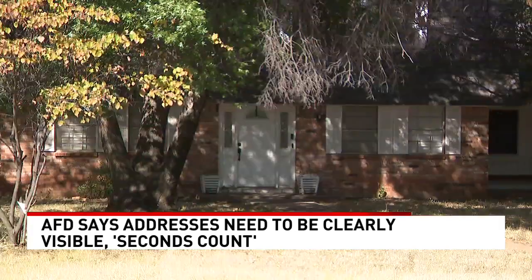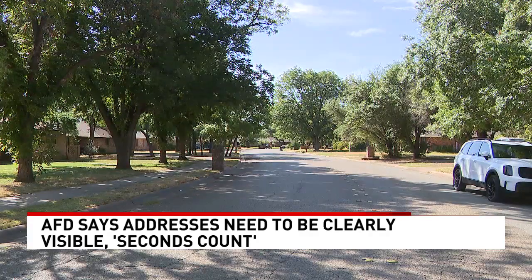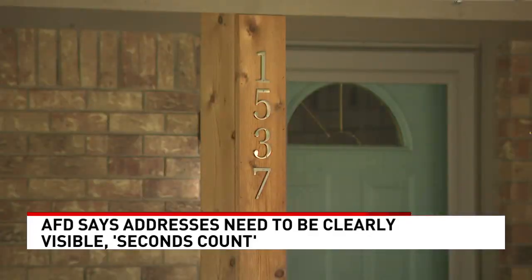According to the International Residential Building Code, as of 2021 numbers need to be four inches tall. Make sure you have grasses trimmed away from any bushes or trees. Don't put your trash can in front of your address — just keep it clean so you can see it.